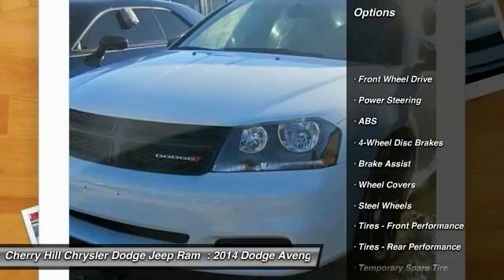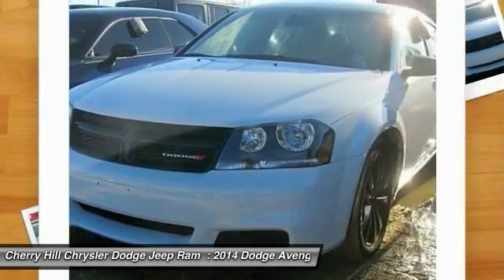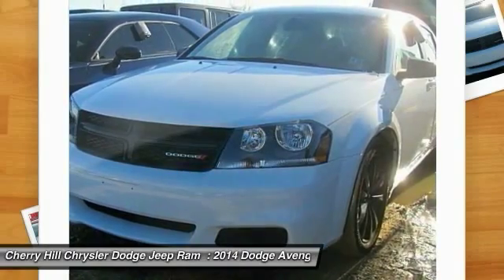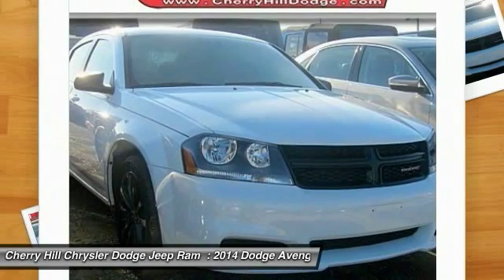Stability control. Traction control. Keyless entry. Anti-lock braking system. Steering wheel audio controls. Power steering. Adjustable steering wheel. Driver airbag. Four-wheel disc brakes. Cruise control.